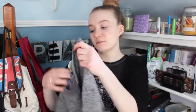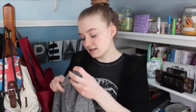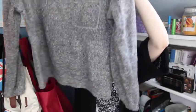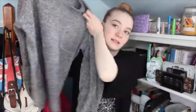The next sweater is from the brand St. John's Bay. I've already worn it — it's a nice knit, speckled gray sweatshirt with a little pocket. I thought it was really cute and very comfortable.